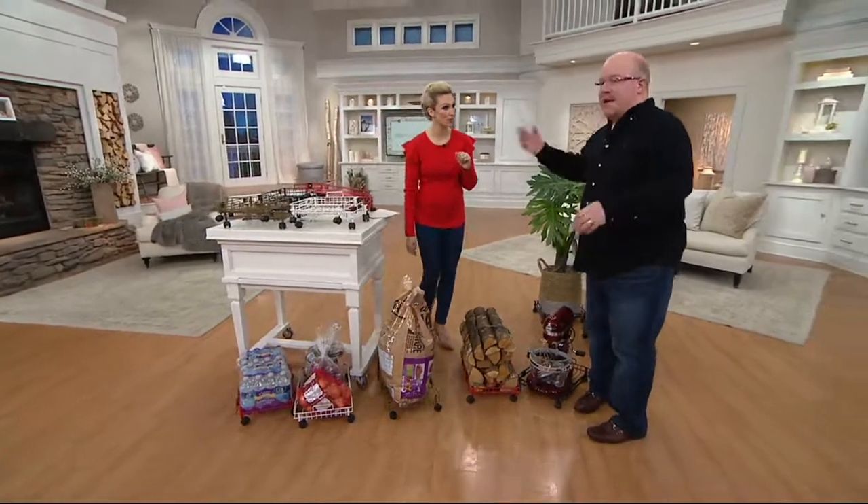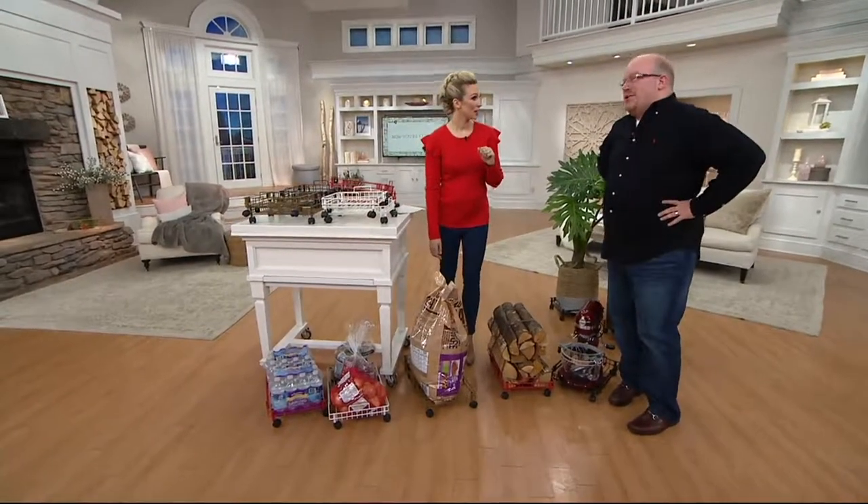Each shelf holds up to 30 pounds. I was thinking 30, but I didn't want to say the wrong number without having it written down.